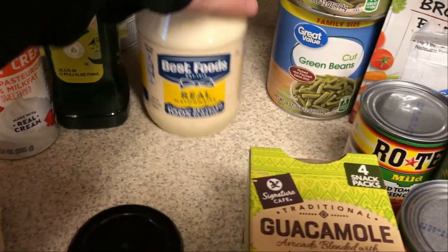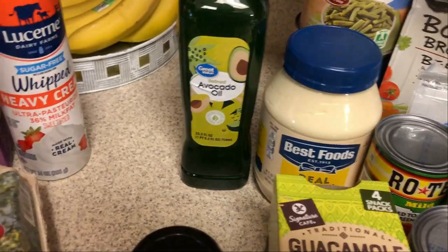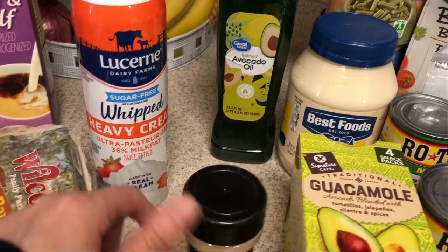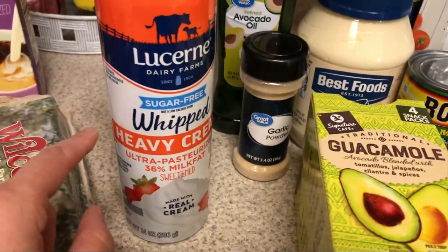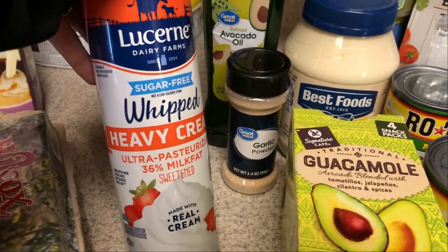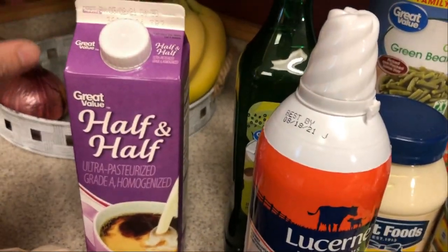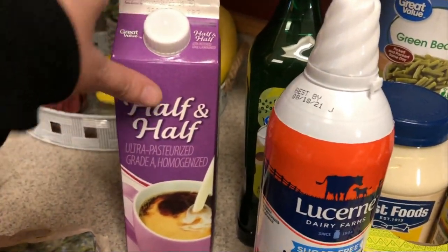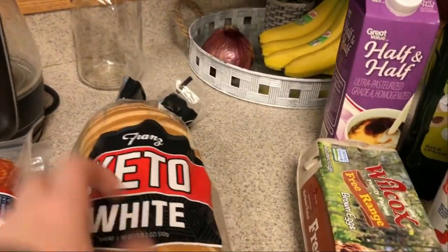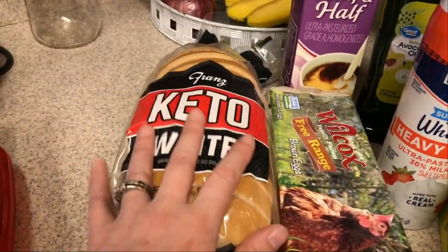I needed more garlic powder and more mayo. I also picked up avocado oil and a sugar-free whipped heavy cream from Safeway — I've never seen this one before but I like to use it on desserts or in coffee. Half and half for coffee, and I needed that for a couple of recipes. I also picked up some eggs and keto bread — I was completely out and like to keep it in the refrigerator in case I want something with it.